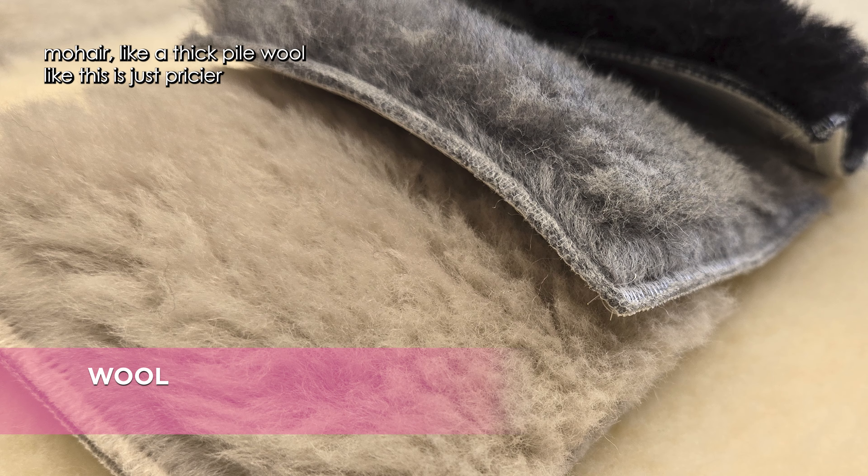Just because the fabric has a treatment on it does not mean it's not going to get dirty. It will still attract dust and dirt at times, and sometimes a stain will get into the fibers, so they do need to be cleaned. The best thing you can do for your upholstered furniture is vacuuming, and very few people actually do it.